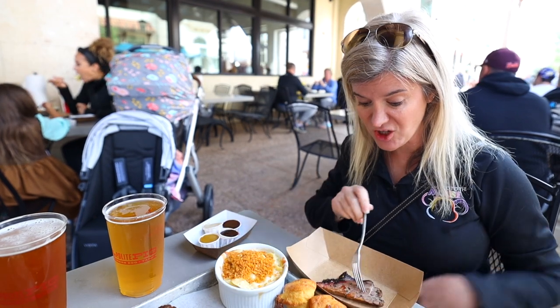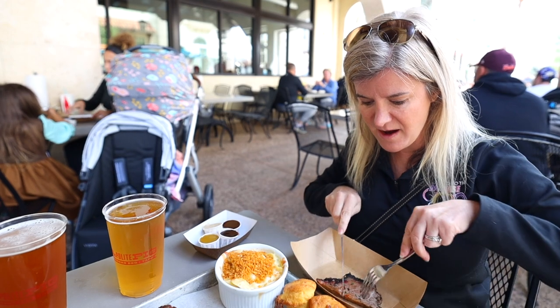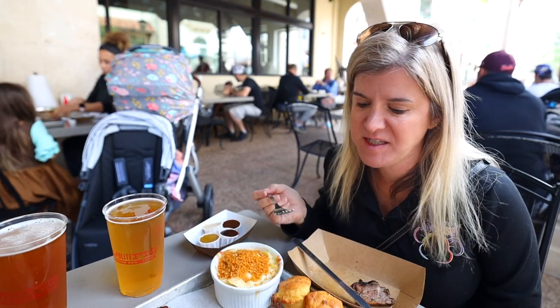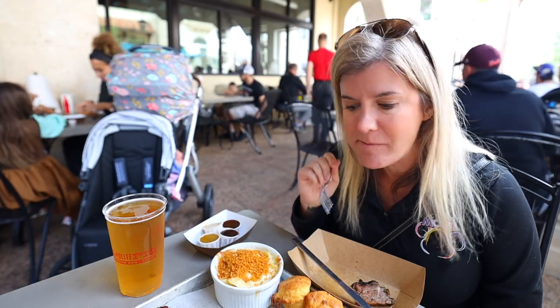I'm going to start with the brisket today because it looks amazing. Sometimes the brisket can be a little on the fatty side for me, but today it looks really incredible. Love the brisket here — it can vary a little bit, but today it's really good.